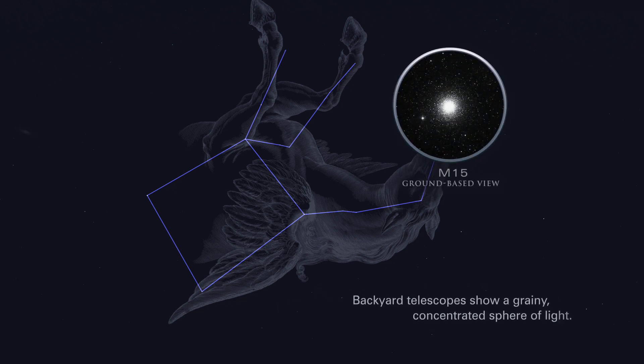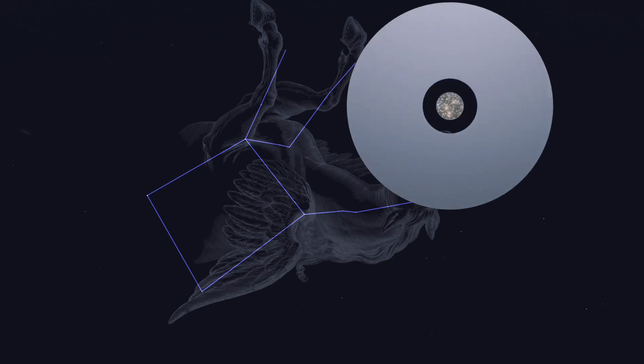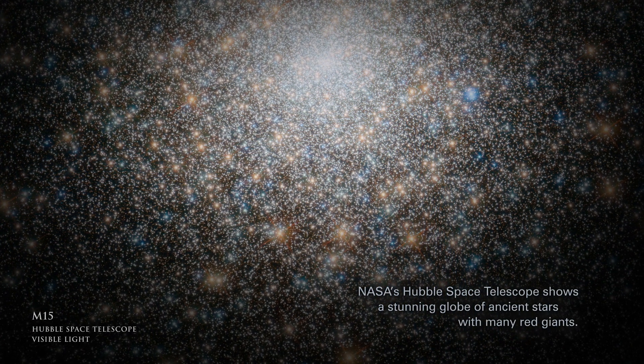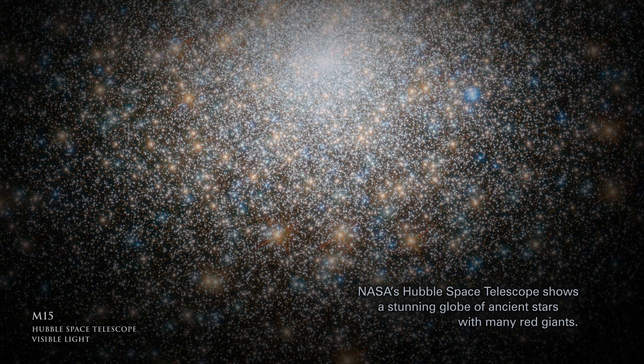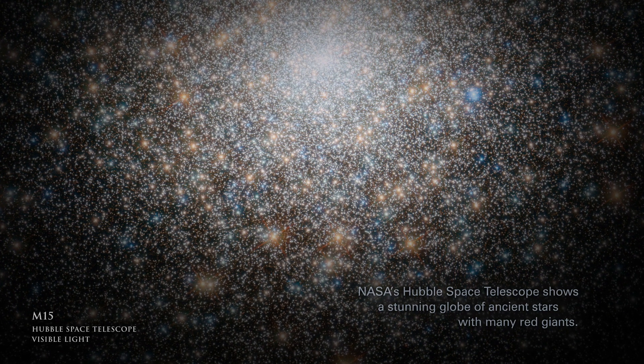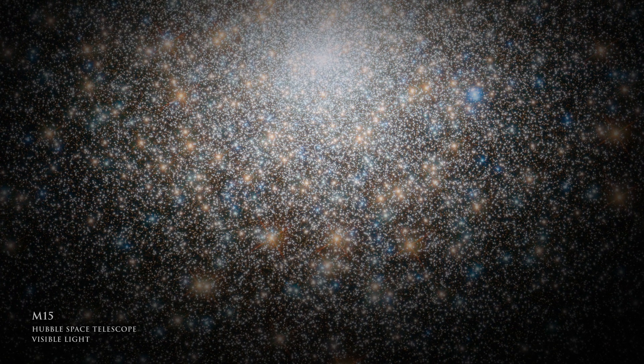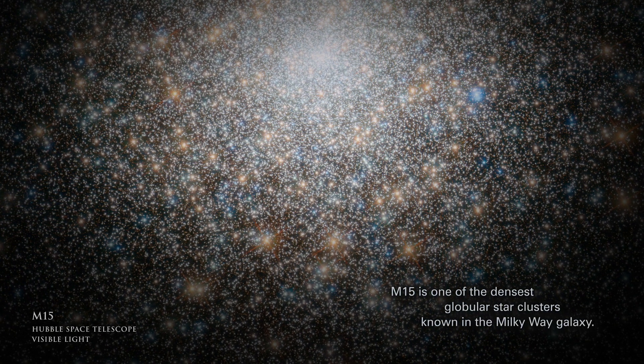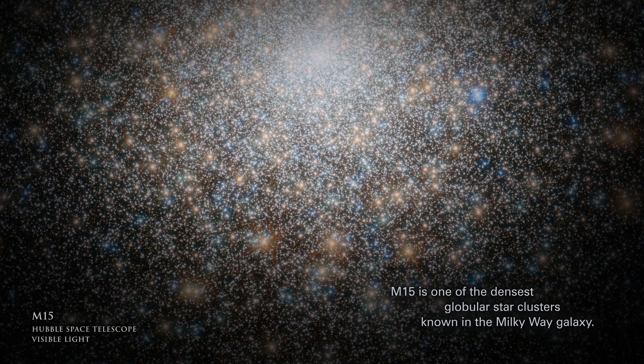Backyard telescopes show a grainy, concentrated sphere of light. NASA's Hubble Space Telescope shows a stunning globe of ancient stars, with many red giants. M15 is one of the densest globular star clusters known in the Milky Way galaxy.